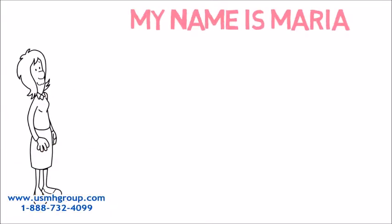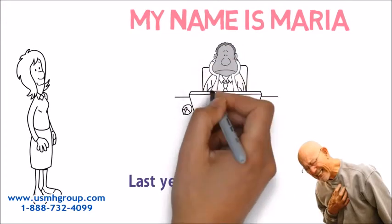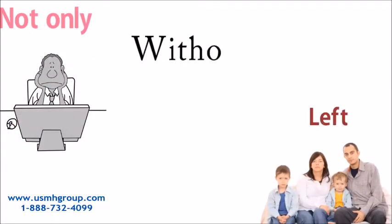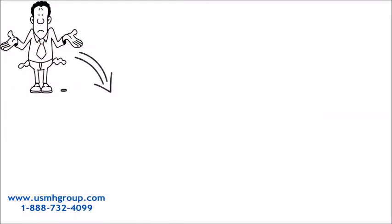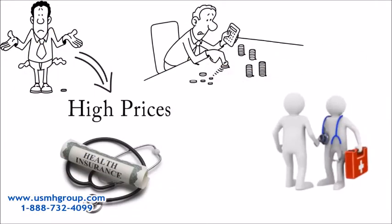Hi, my name is Maria. Last year, my husband learned he had a heart condition and had to leave his job. Not only was my husband left without a job, but my family was left without health insurance. We couldn't afford the high prices of insurance, and we could barely afford a doctor's visit.